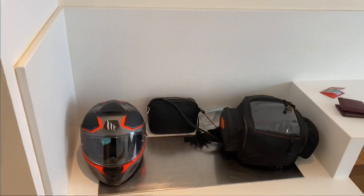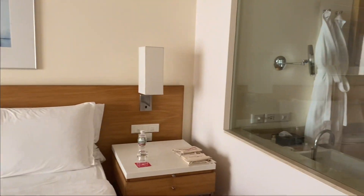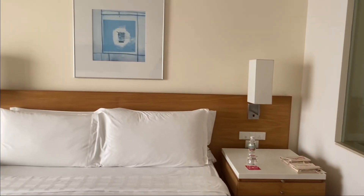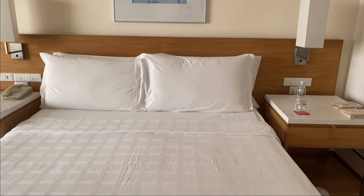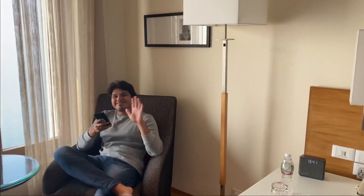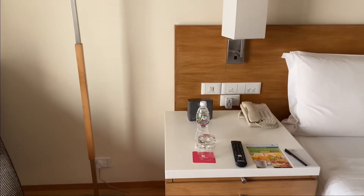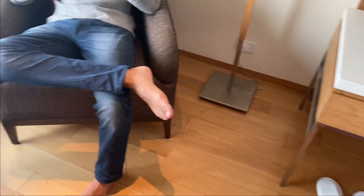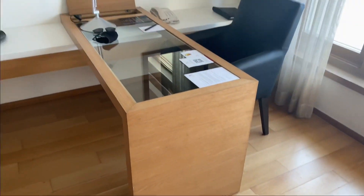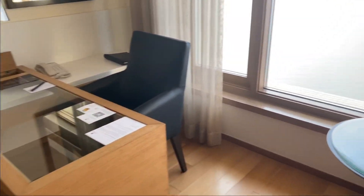Just opposite to that bathroom, you will find this wardrobe. And this is the king-size bed — it was quite huge and very comfortable. These are the two side tables at both sides. This was one of the most comfortable beds I have ever slept on. You will also find this big huge lamp here. So overall the vibe of this room was quite formal — it feels like a business meeting type of room. This is not my vibe, but I was here for the view.